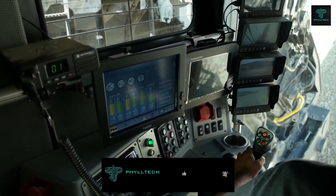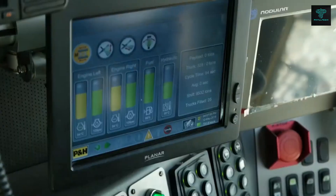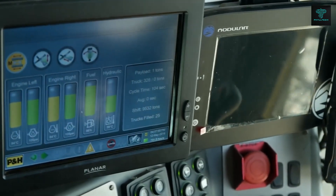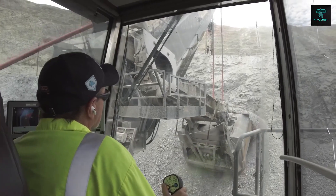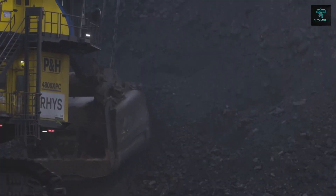Advanced control systems optimise performance and safety, while integrated monitoring tools provide real-time data to reduce downtime. It also features a spacious and comfortable operator cab, ensuring a productive and comfortable working environment.